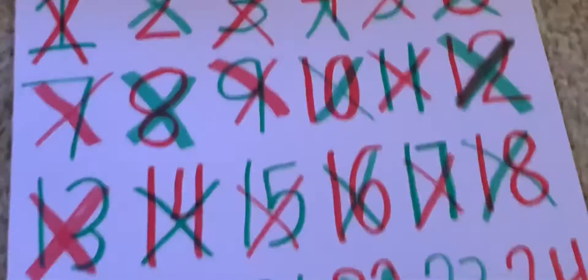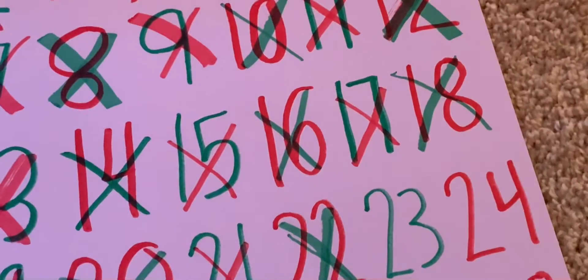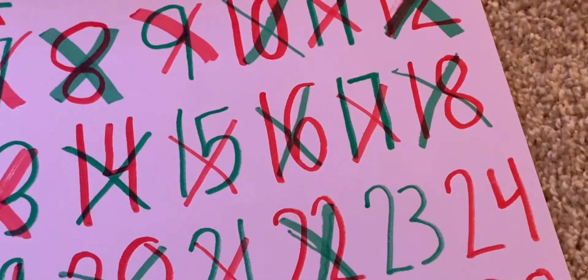Today is day 23! Wait — one, two, three more days till Christmas. Did I count that right? I think I did. That is insane!